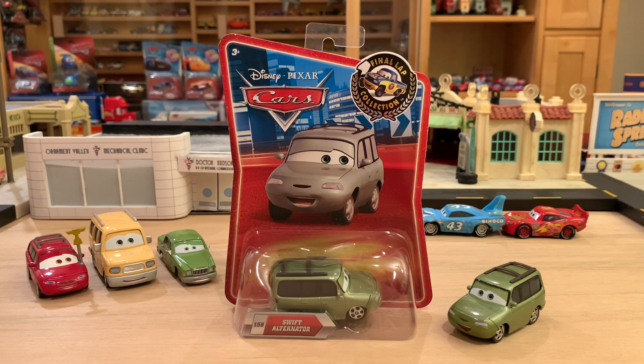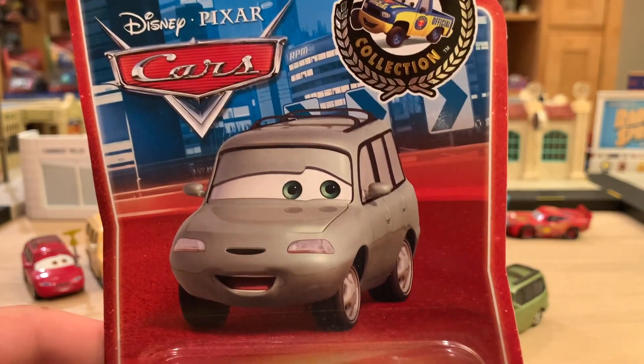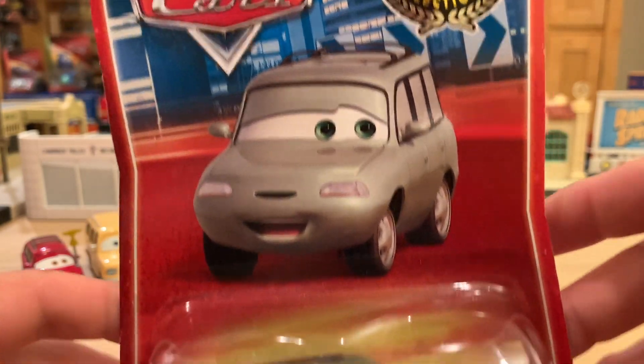I'm super excited to introduce the feature: Swift Alternator — Swifty, as I like to call him. This is a really cool character and I really want to dive into him here. We're just going to jump right in. I have a package version here — I'm not going to open it, but I just wanted to show it for the sake of the episode.